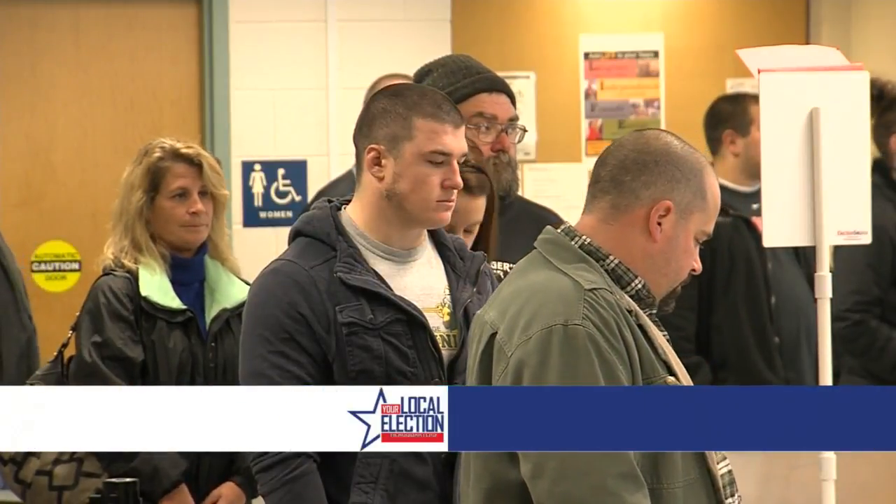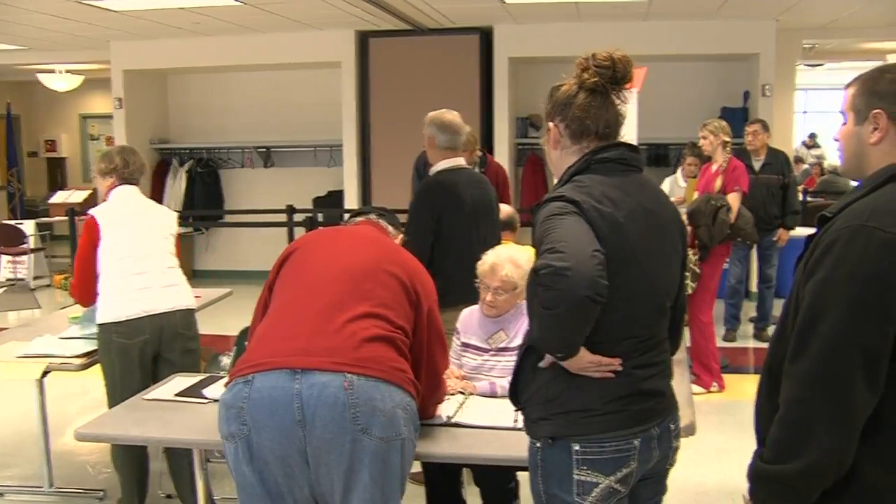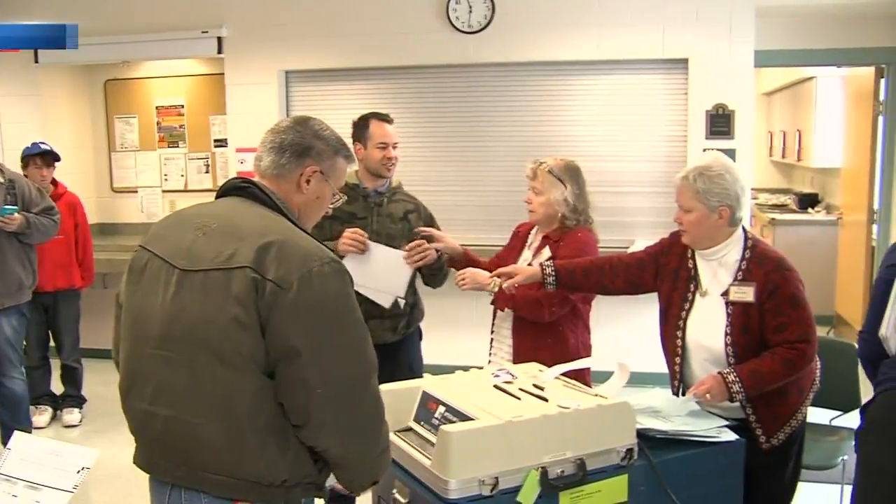Keep in mind the deadline to register online or through mail is right around the corner — that's October 17th. If you miss that, it all has to be done in person at the municipal clerk's office or at the polls on election day.